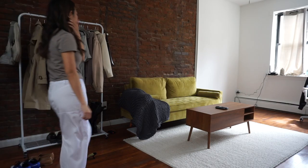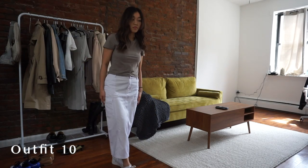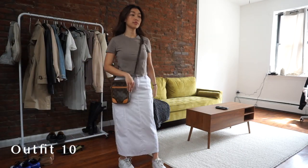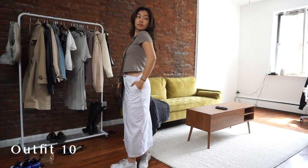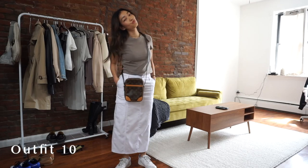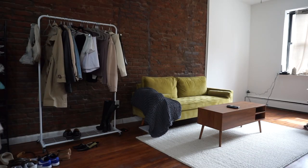This next look takes it back to the cargo skirt, but paired a little more casually with a t-shirt. Nothing super crazy, but just a really simple t-shirt with some sneakers looked really cute with this, and I felt super comfortable. I feel like you could walk a lot, you could eat a lot in this — it's just a very easy go-to look and I'll definitely be wearing this a lot more this spring.